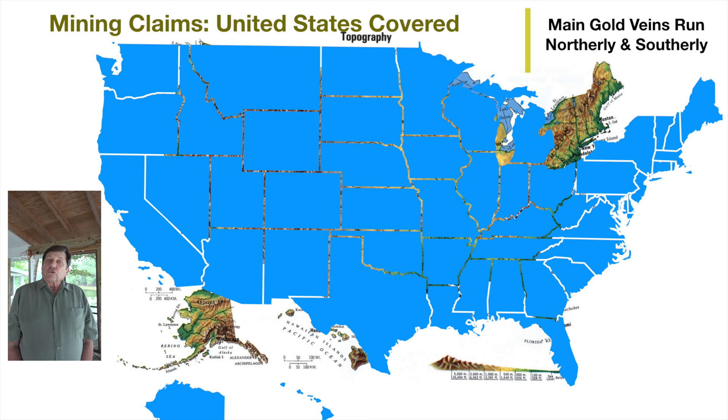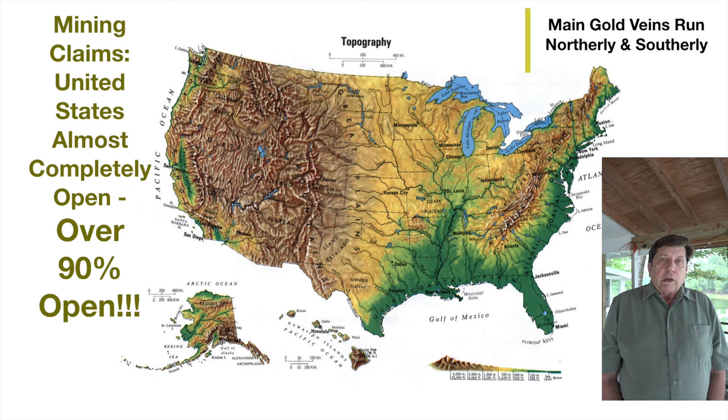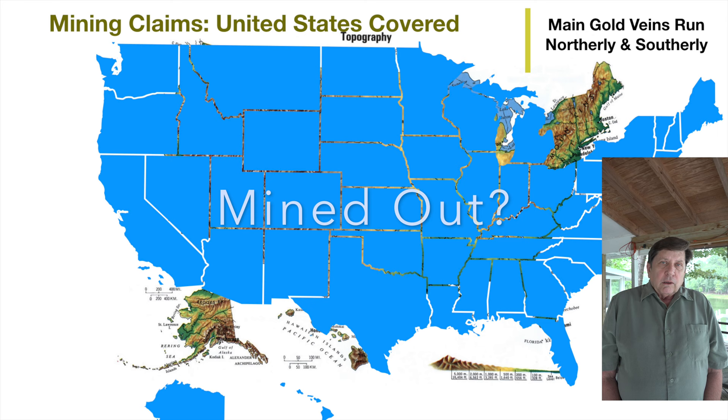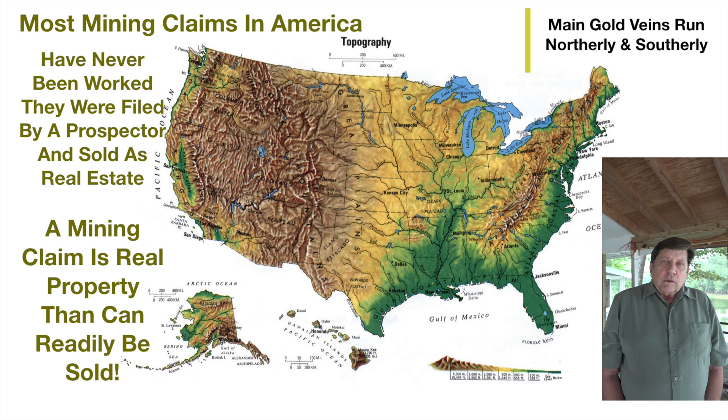If I told you that the United States was covered by mining claims, that would be a true statement. But if I added that the majority of those claims are closed claims held by deceased owners from the 1800s, you might think those claims have been mined out long ago. But then if you learned that the vast majority were merely filed as real estate and sold in New York City just like stocks — well, you might sense an opportunity.